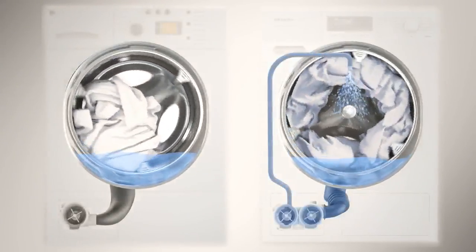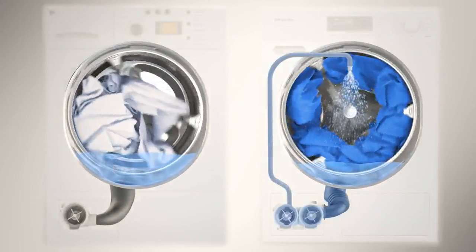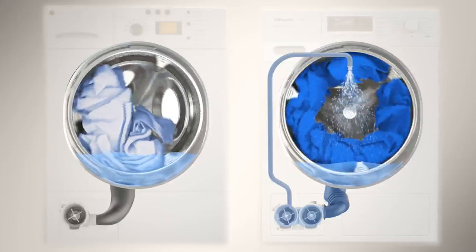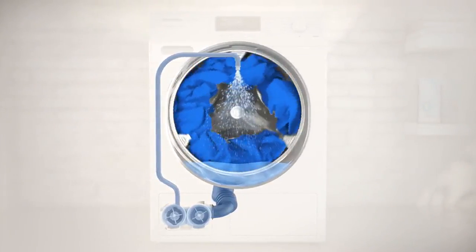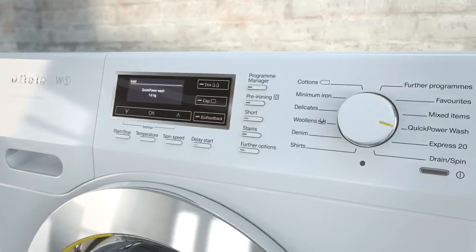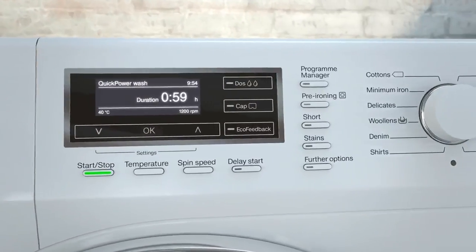Here is a direct comparison of machines with and without Miele's Power Wash. And, if time is of the essence, with the Quick Power Wash programme, Miele achieves top-class results in less than one hour.